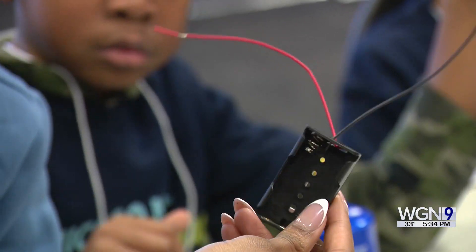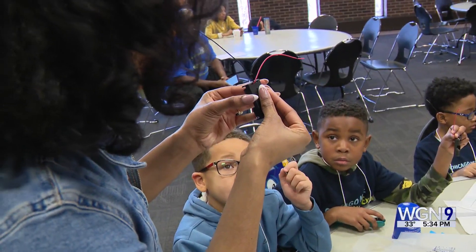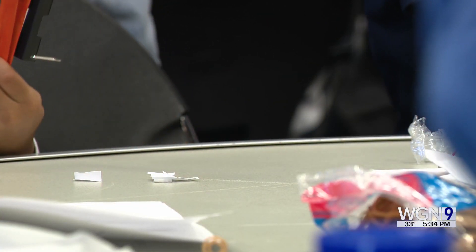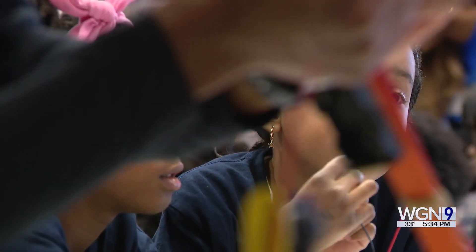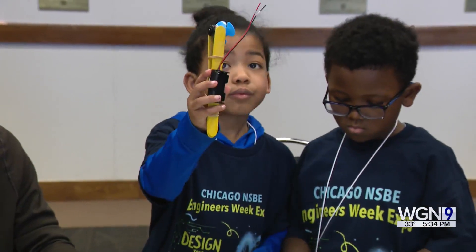So what we're gonna do guys is we're gonna take our tape the same way we did with our motor, and we're gonna put our tape on one side of where our switch is gonna be. Although school is out because it's the weekend, more than 150 K through 12 students are on UIC's campus learning and having a good time.